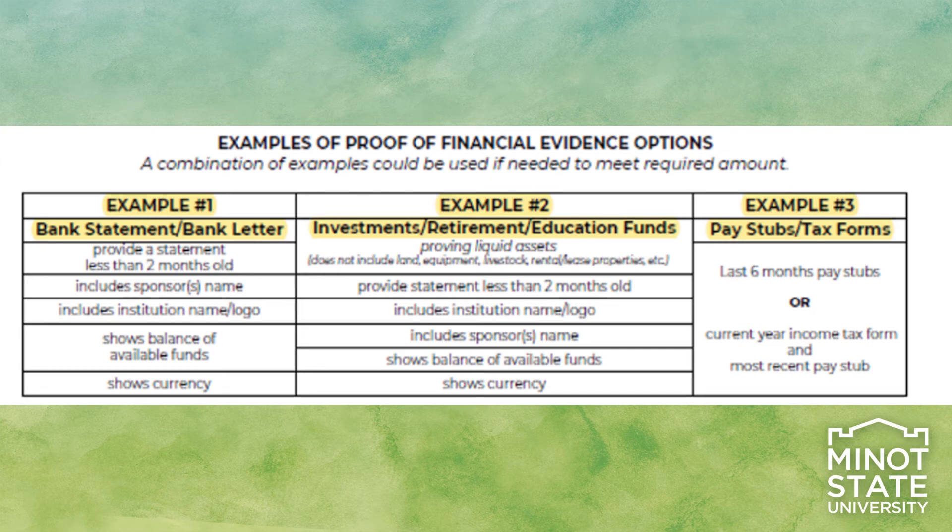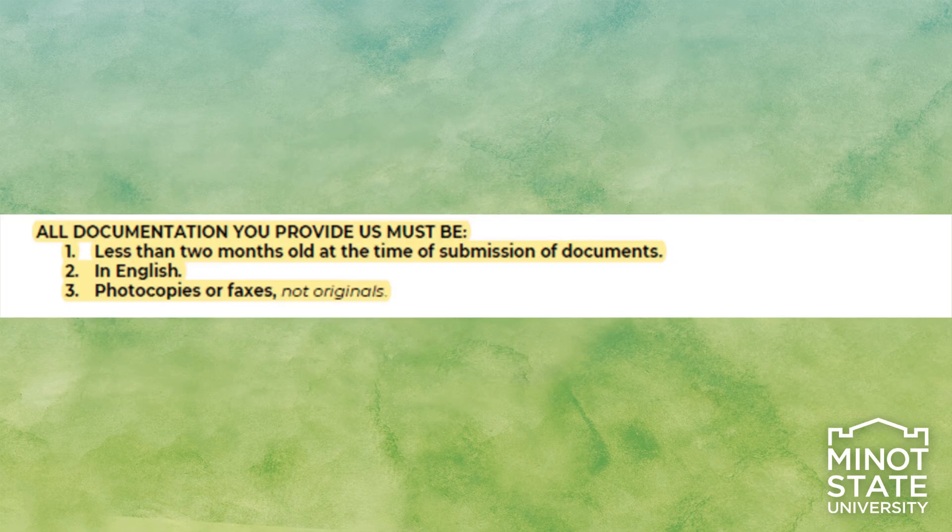There are three examples of proof-of-financial-evidence options. 1. Bank statements or bank letters: the document must provide the sponsor's name, issuing institution's name and/or logo, the exact amount of available funds, and shows the currency. 2. Investments, retirement, and education funds: the document must have the sponsor's name, issuing institution's name and/or logo, the exact amount of available funds, and shows the currency. 3. Pay stubs and tax forms: last six months of pay stubs, or current year's income tax form and most recent pay stub. Please remember, bank statements, bank letters, investments, retirements, and education funds provided must be less than two months old. Minot State will convert the currency to U.S. dollars on the day financial documents are received.